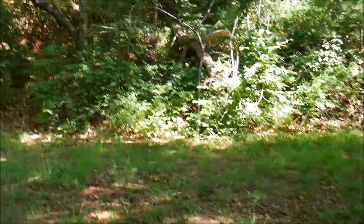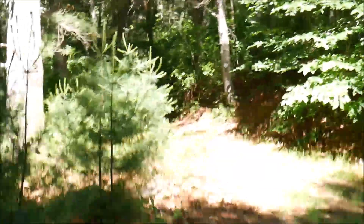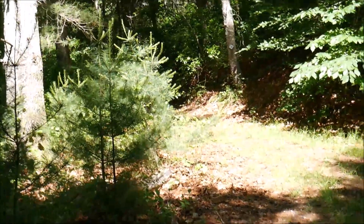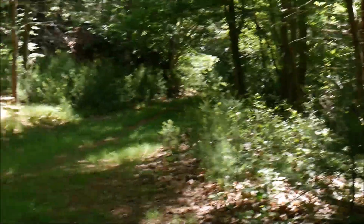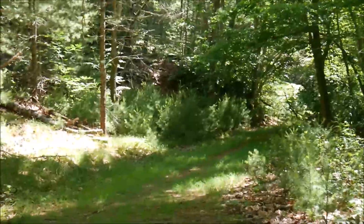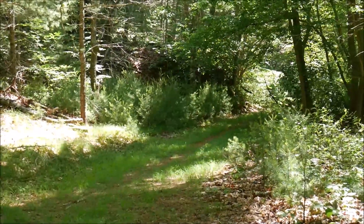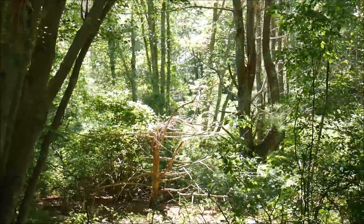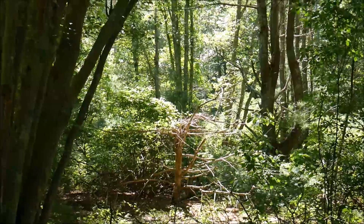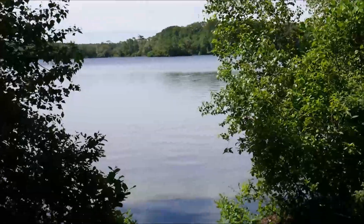At this point you have a choice to go to the Billington Sea end, which is the quicker end and I usually just go there, or you can go down this other pathway which I've only gone down once or twice. We'll do the Billington Sea end first and then check that other end out. Look at this though — that's really pretty with the sun shining on it. I think I'm going to take a picture. Here we are coming out to the pond.